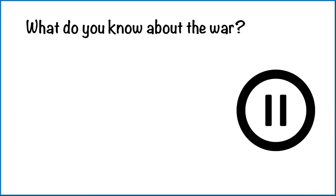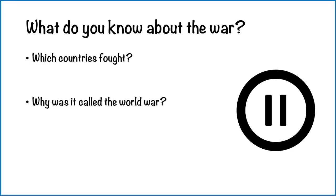Let's start by thinking about what we already know about the First World War. Which countries fought in it? Why was it called the World War? And did it impact where I live? Pause the video and see what you know — but don't worry, I'm going to give you some answers in a minute anyway.